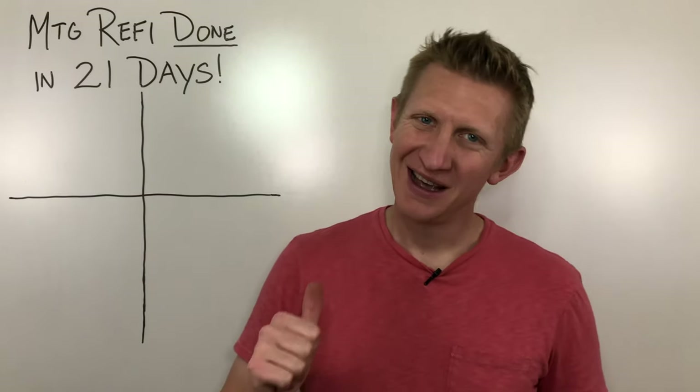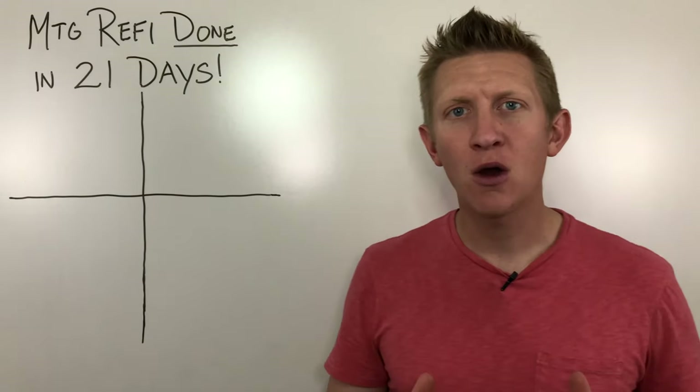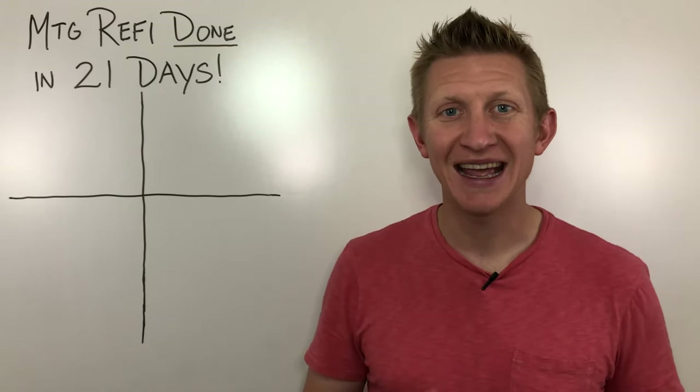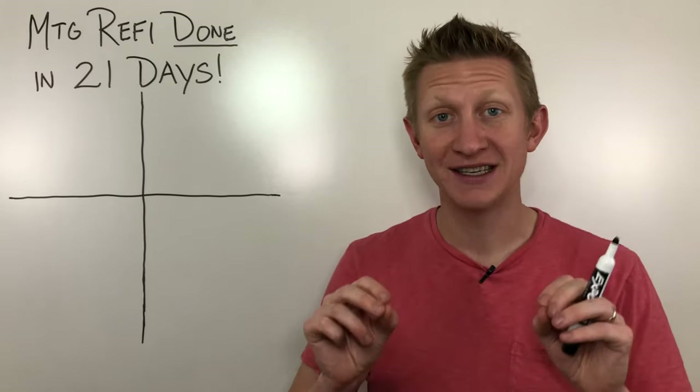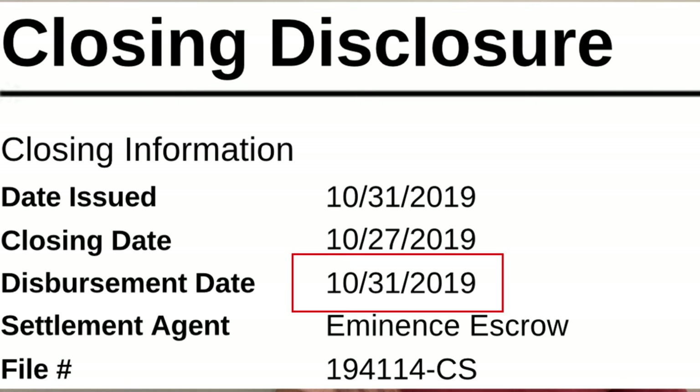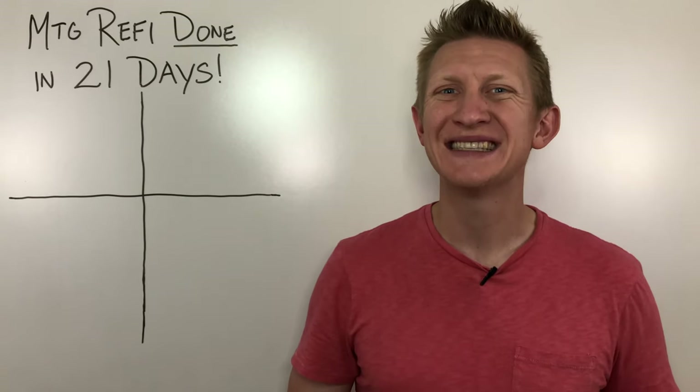Hey there, welcome back to the channel. My name is Joe. And in this video, we're going to talk about how I just refinanced my mortgage in exactly 21 days from application date until the funding date. And it all cost me a total of $270.